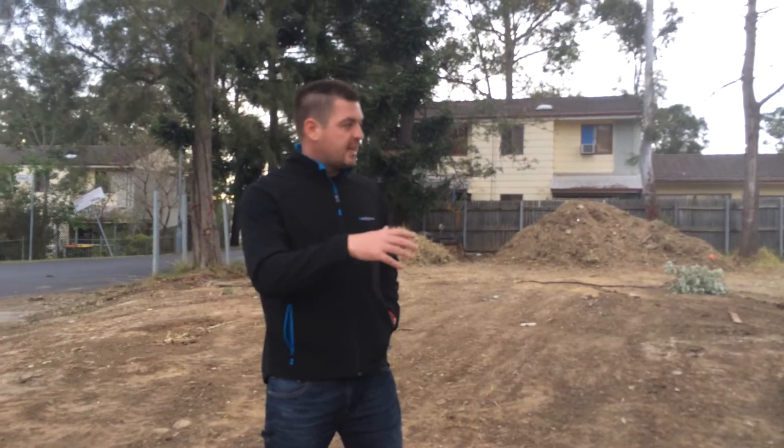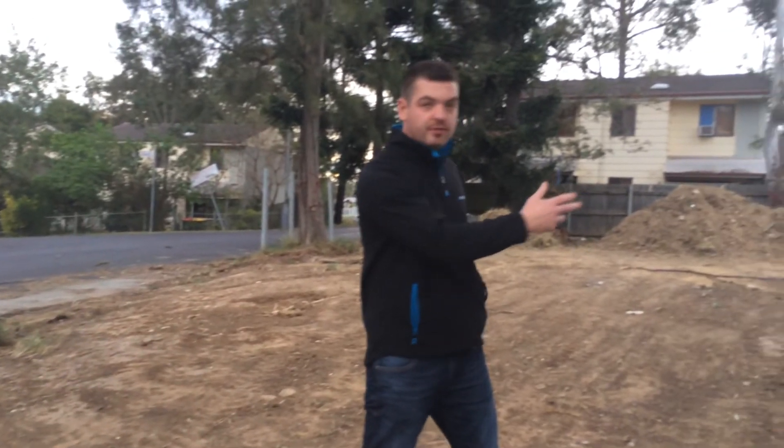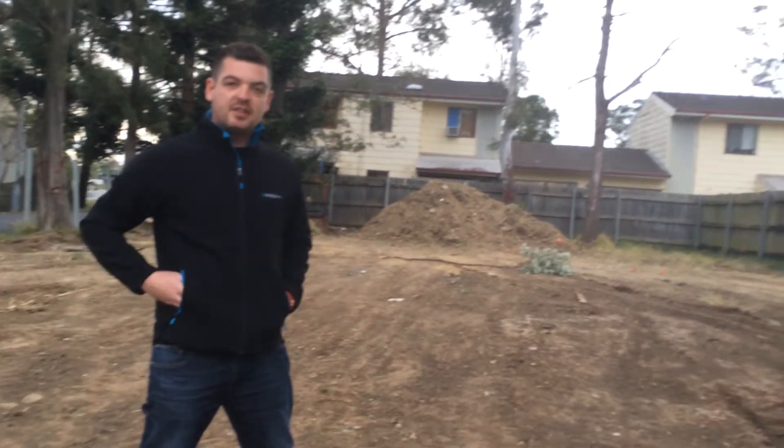I'm out here today just taking a video because I won't have a chance to when it's happening. I've got the trees being removed from the site over the next couple of days.